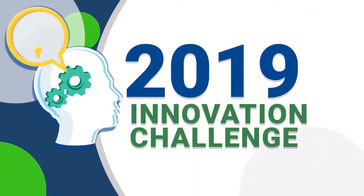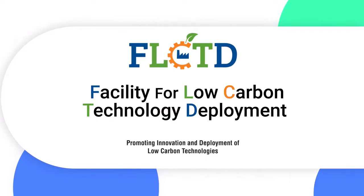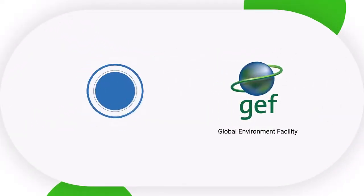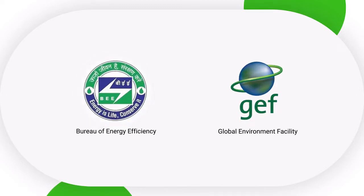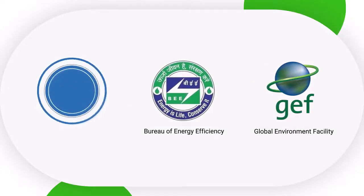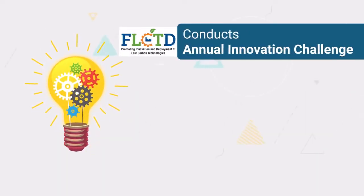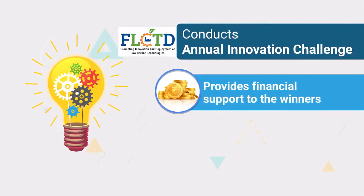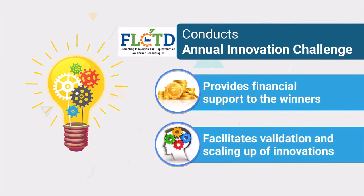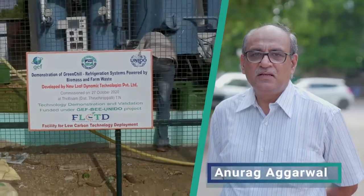The innovation was one of the winners in the Facility for Low Carbon Technology Deployment (FLCTD) Innovation Challenge 2019 in the space conditioning category, supported by the Global Environment Facility and implemented jointly by the Bureau of Energy Efficiency, Ministry of Power, Government of India and United Nations Industrial Development Organization. The FLCTD project conducts annual innovation challenges and provides financial support to winners for validation and scaling up of innovations.